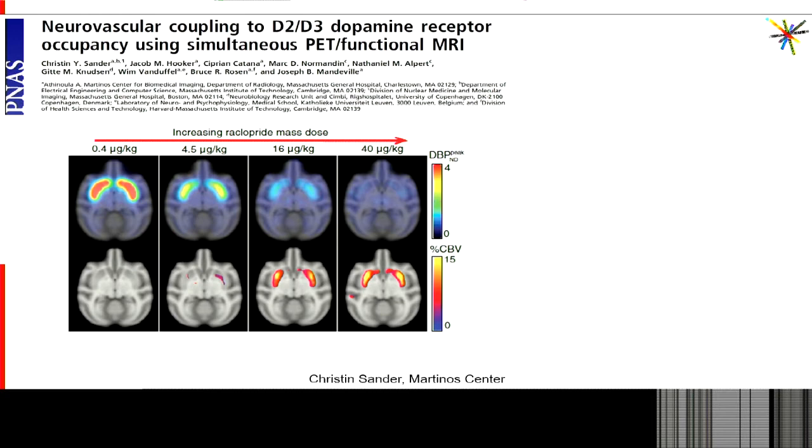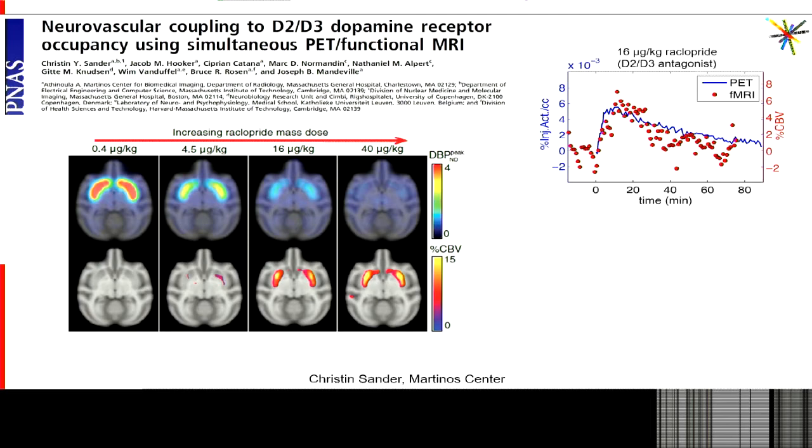The hemodynamic response was measured with fMRI and changes in receptor occupancy were assessed with PET in response to a pharmacological challenge. The pharmacological challenge was raclopride — also the radiotracer — and by injecting cold raclopride at mass dose that constitutes a pharmacological challenge. As you can see from these images, when we increase the raclopride mass dose, we see a decrease in the binding potential and also an increase in CBV. The two correspond in space — they are both co-located in the D2/D3 receptor-rich regions of the brain.